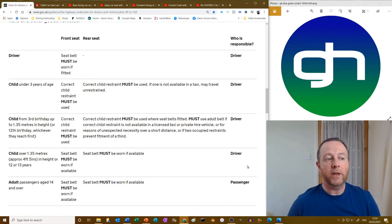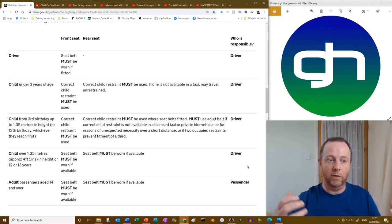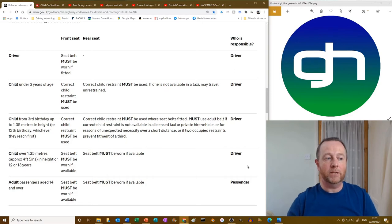For a child from their third birthday up to 1.35 metres in height or their 12th birthday — whichever comes first — a correct child restraint must be used where seat belts are fitted. They must use an adult belt if the correct child restraint is not available in a licensed taxi or private hire vehicle, for reasons of unexpected necessity over short distances, or if two occupied restraints prevent fitment of a third — i.e., if you've got three children but the car is only wide enough to fit two child seats in the back, then you can put one in the front.